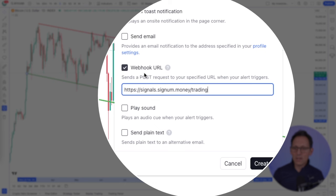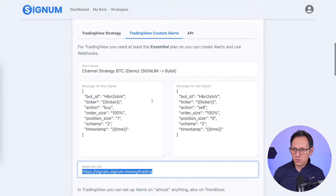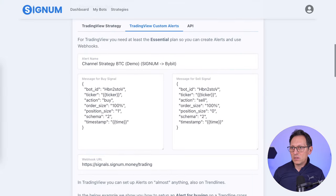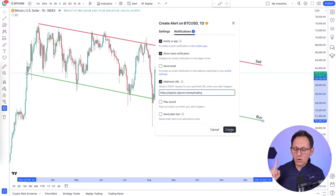By the way, if you don't have the webhook feature, it means that you need to subscribe for TradingView's Essential subscription. At least the Essential plan is necessary for making this happen. Having said that, now click on Create.